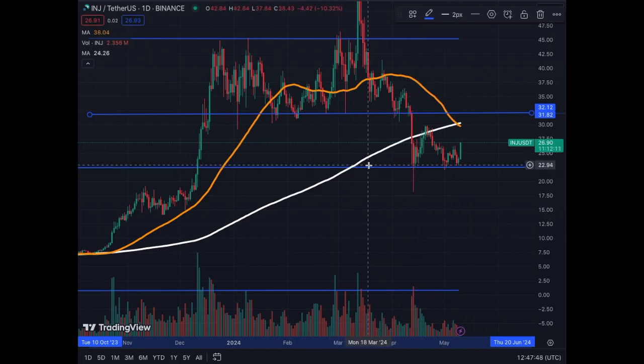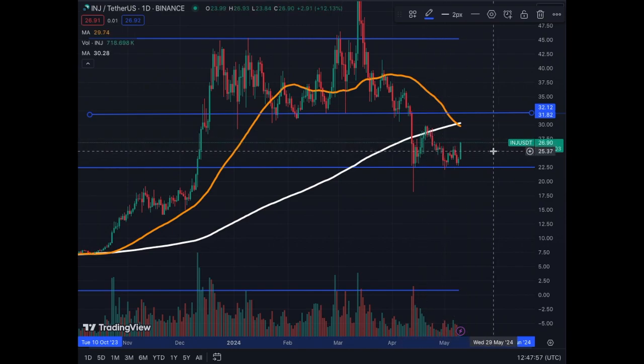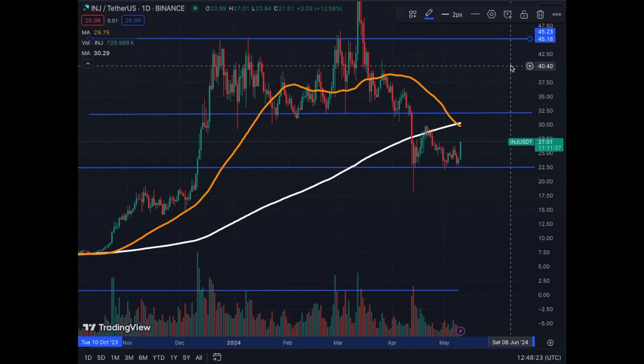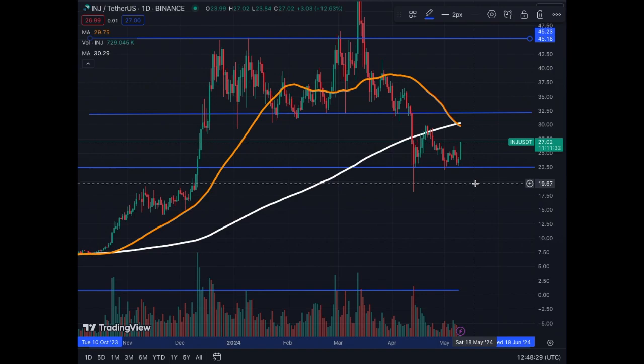Now we have support at $22.50 — we've touched it multiple times already. The MA50 is correcting and going down, and we got rejected on the MA200 as part of this consolidation. My guess is the MA50 is going to go down a little bit, we're going to break above it, find support on it, and then try to break the $32 level before attacking the $45 level for Injective. Obviously if we break below $19 it's going to be very bad, but I'm not expecting that type of move.